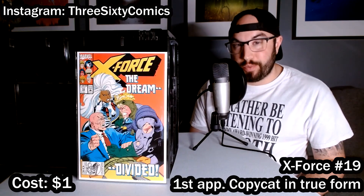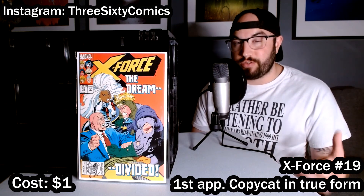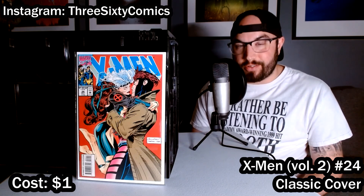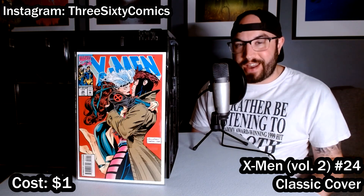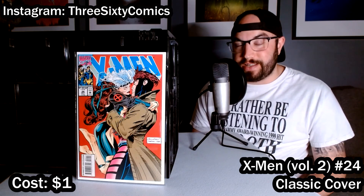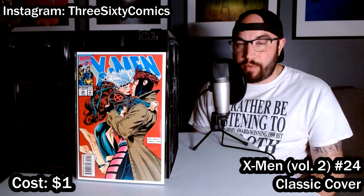Here's the last X-Force book in this dollar bin bundle: number 19, which features the first appearance of Copycat in her true form. I mentioned before that she is disguised as Domino at one point, and this is where she reveals her true self. You may remember this book from another dollar bin video I did a couple weeks ago — I was so stoked to find another copy in pretty great shape. It's got two little spine ticks, whereas the one I found before had one bigger spine tick, so overall this one is probably in better condition.